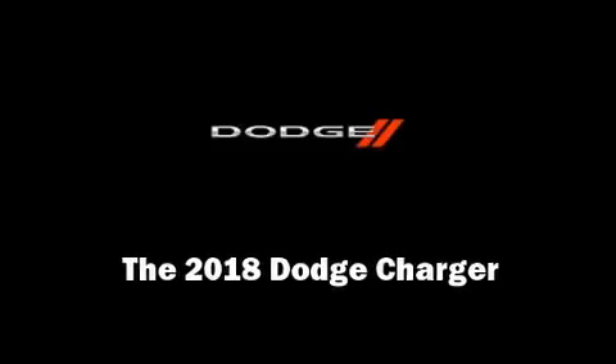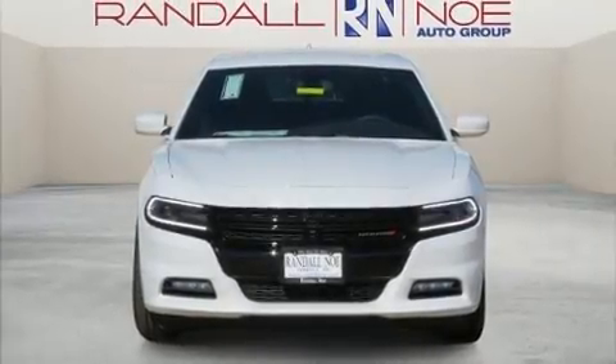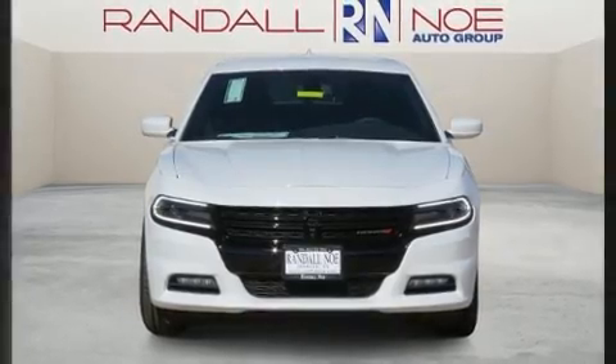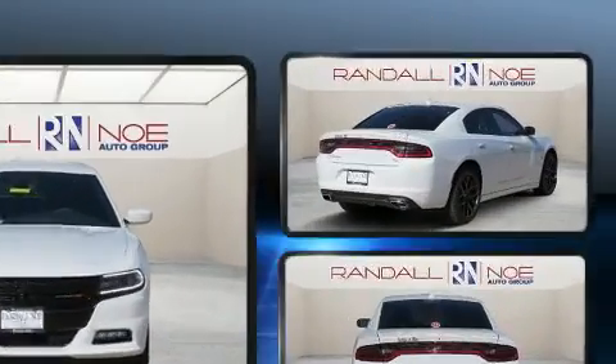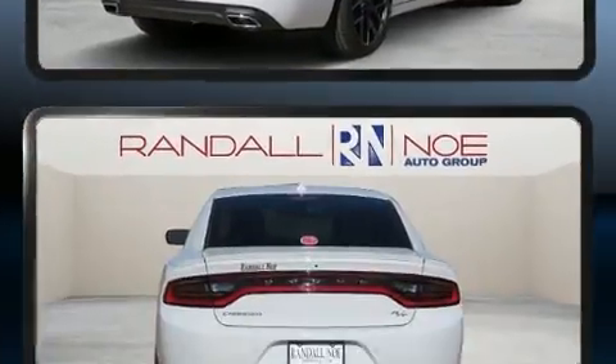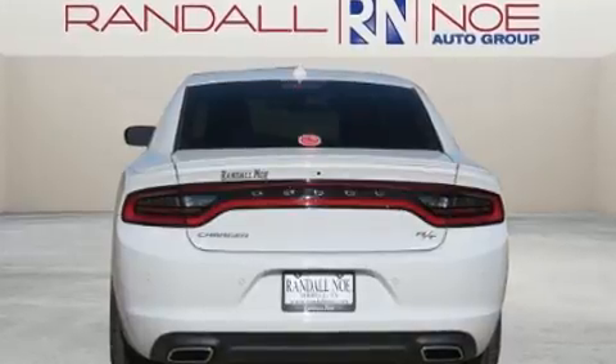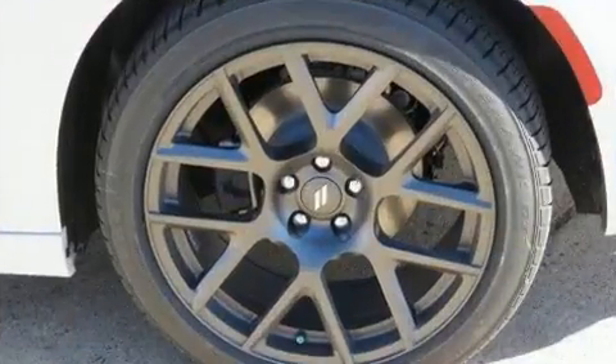Sensibility and practicality define the 2018 Dodge Charger. This four-door, five-passenger sedan offers the latest in technological innovation and style. Smooth gear shifts are achieved thanks to the powerful eight-cylinder engine, and for added security, Dynamic Stability Control supplements the drivetrain.